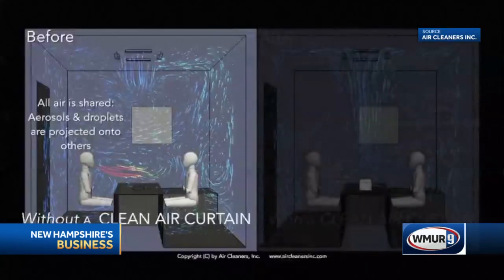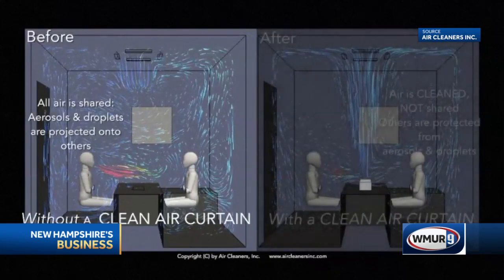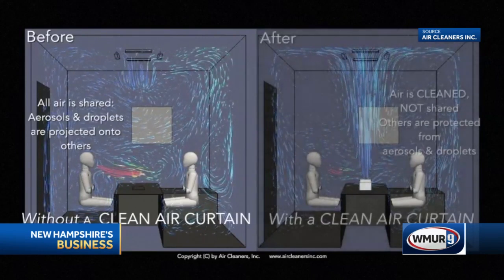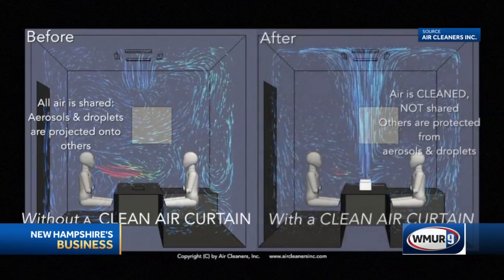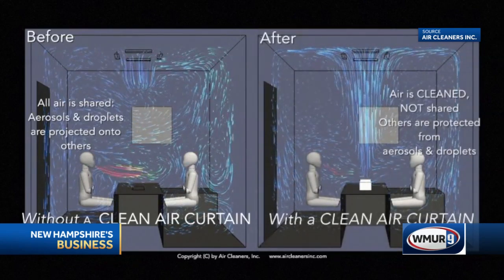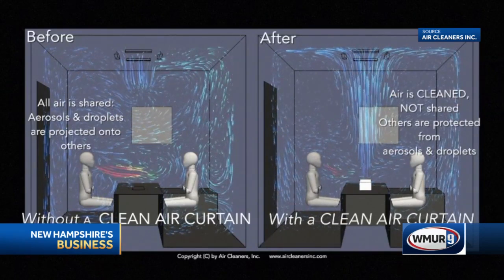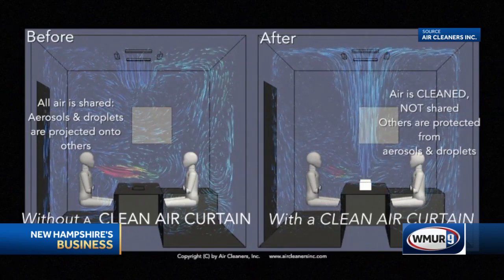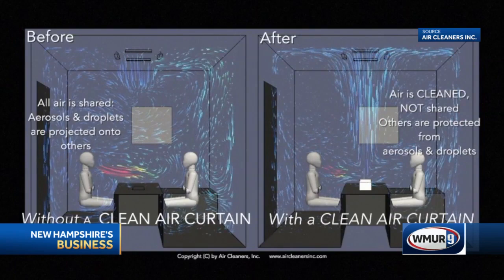Let's show how that happens. Here we have two people sitting across from one another. This is done using computational fluid dynamics — the same kind of technology used in aerospace and automotive. On the left, you have a situation without the air curtain in place, and on the right, with the air curtain in place. You'll notice on the right it's much cleaner — clean is blue, pathogens are red in this animation — and it cleans the entire room and blocks any pathogen from passing from one person to another.